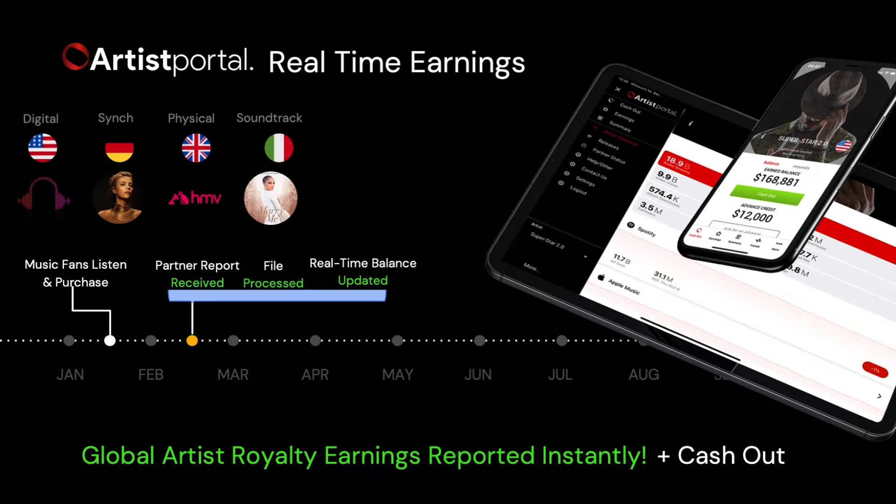As soon as we get the data, we credit the artist account. If we do a sync deal using music for a perfume commercial in France, the artist account is credited. If tracks are used for a soundtrack on Netflix, we reflect the earnings immediately. With this, our artists can now view a daily changing balance, and we added another feature which allows them to cash out their earnings anytime, anywhere.